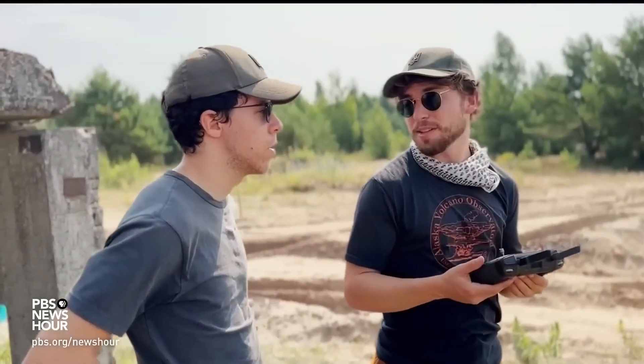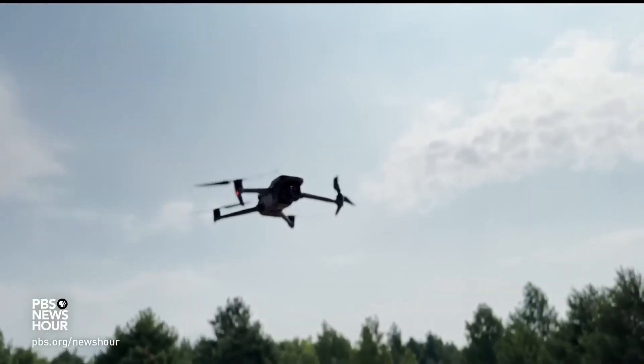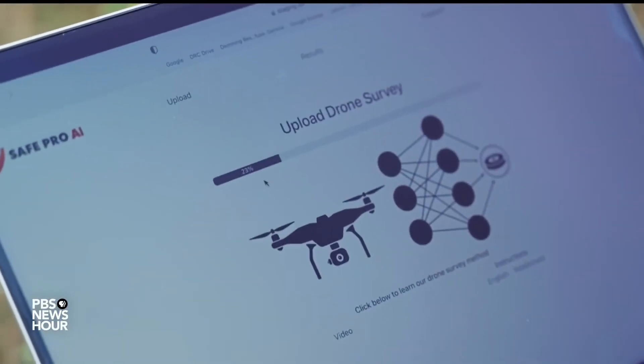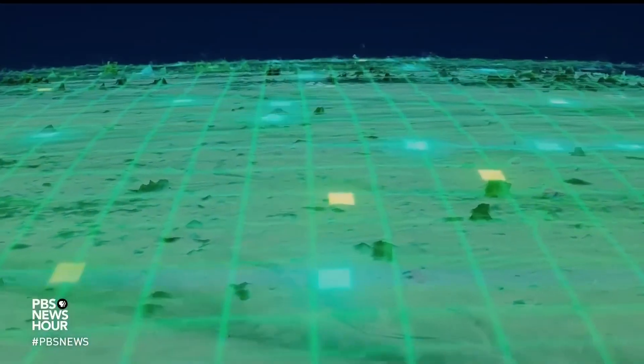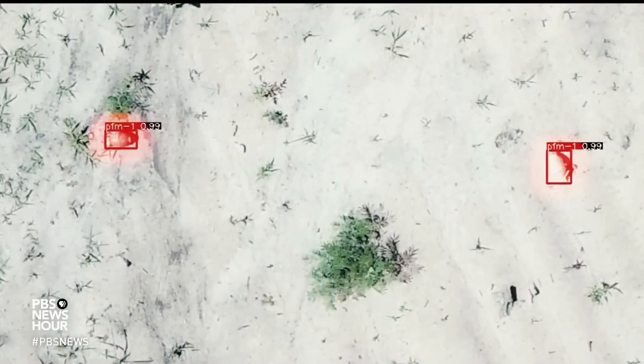Meet Jasper Bauer and Gabriel Steinberg. Their years-long work and research has led to this application, which can be harnessed with commercially available drones. All you have to do is upload the imagery to the platform and it feeds it through the AI detection, which scans all the images you've uploaded. It's trained on what the munitions and mines look like, and it will draw boxes, identify them, and provide locations. The platform is designed to be very easy to use for deminers and other people — potentially farmers who have contamination in their fields.